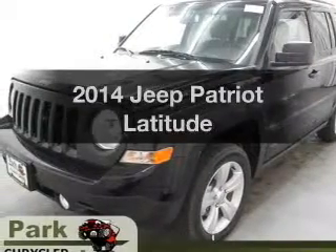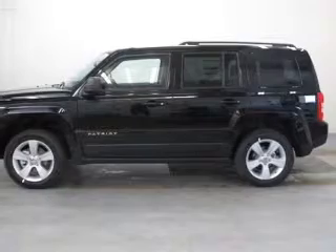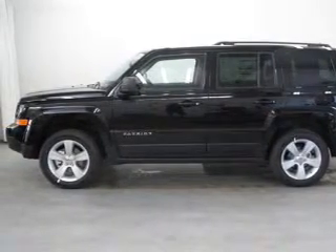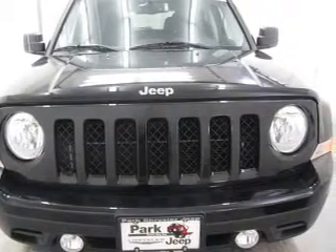Check out this 2014 Jeep Patriot. Travel the roads in style and comfort in this great vehicle. With an efficient four-cylinder engine, the powertrain includes four-wheel drive, connected to a smooth-shifting six-speed automatic transmission.